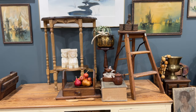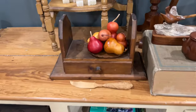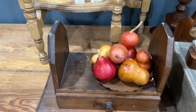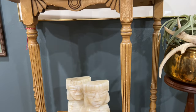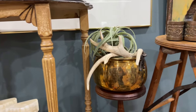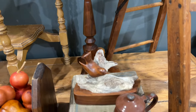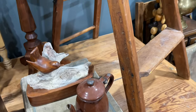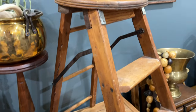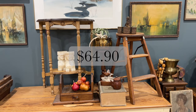Hit pause — tell me how much you think I spent on these items. Total. So what was my total spend? $64 and 90 cents.